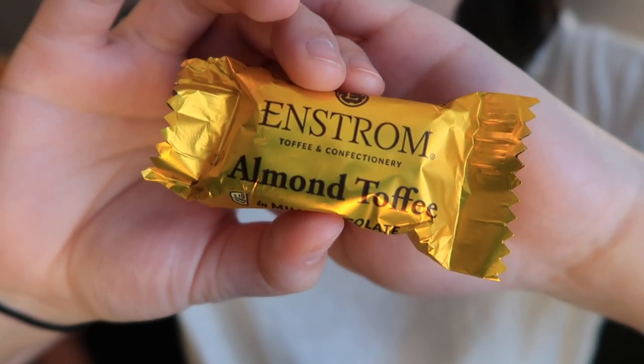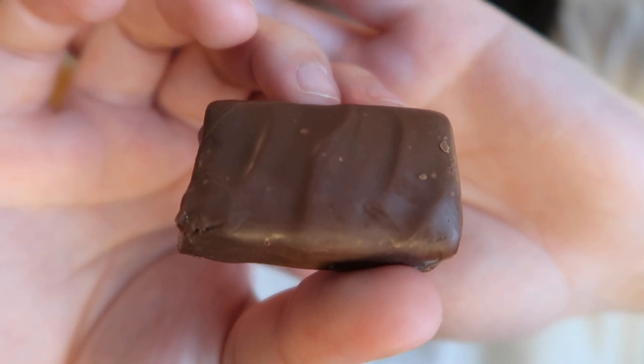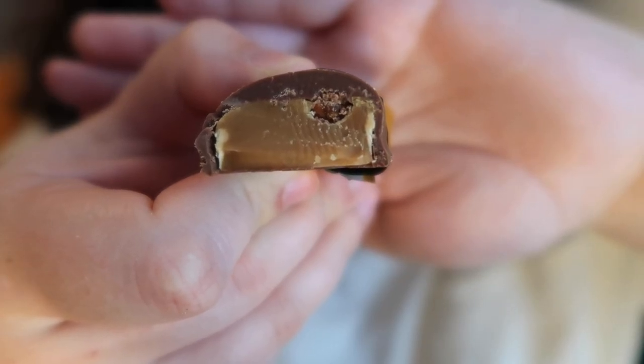Next up we actually have an extra snack — almond toffee from Enstrom Toffee and Confectionary in Grand Junction, Colorado — almond toffee in milk chocolate. It doesn't really taste like it, but it kind of reminds me of a Butterfinger in texture, but with way thicker chocolate that adds almost a nice chewiness. The flavor is so good. I love almond toffee and this is just up to par with all the other really good almond toffees I've ever had. Really nice milk chocolate. I would go back for more of that one.